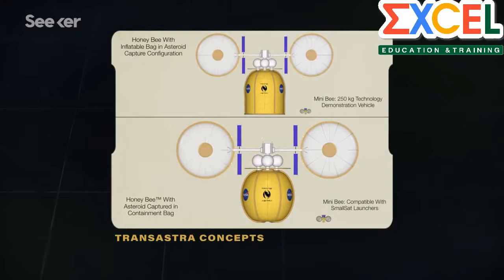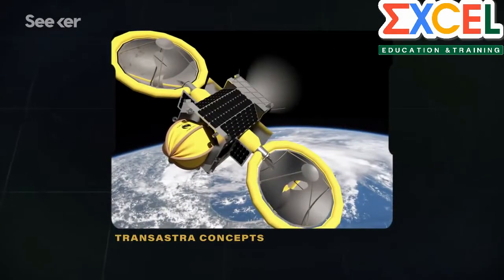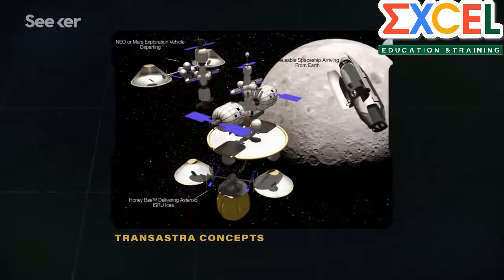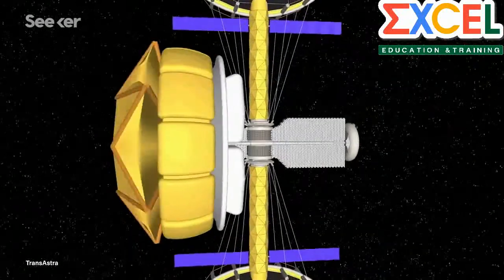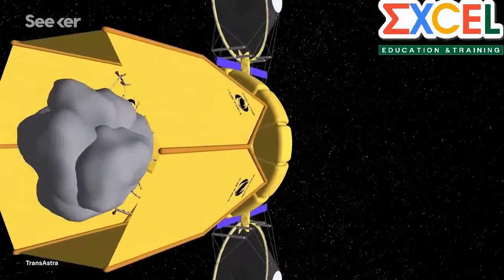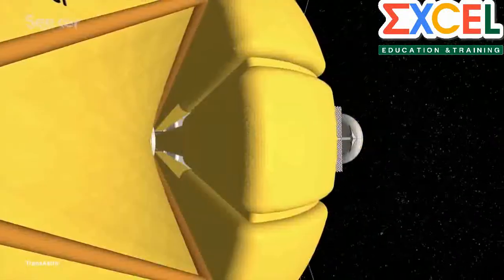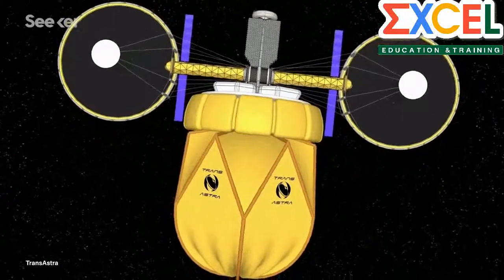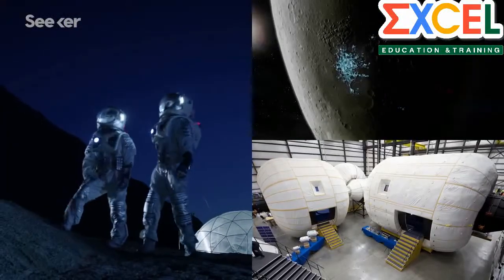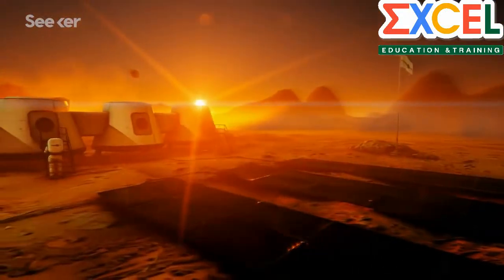First, TransAstra will launch Mini-Bee, a small demonstrator vehicle, to test their method on a simulated asteroid in low Earth orbit. That can prove that optical mining works in space. A larger craft called the Honeybee will follow, and with the help of tug vehicles they call Worker Bees, they'll pave the way for the Queen. The Queen Bee is the ultimate asteroid mining system — designed to fly out to an asteroid about a hundred feet across, capture it in a giant enclosure, and mine thousands of tons of water and other valuable materials from it. A small fleet of Queen Bees will create a large ecosystem of resources in Earth space that will make it possible for private ventures to build hotels on the moon, and for ordinary citizens to fly into space and build space settlements out of asteroid resources.